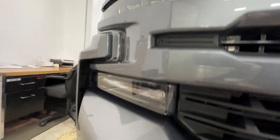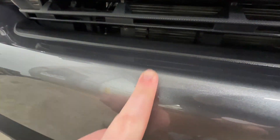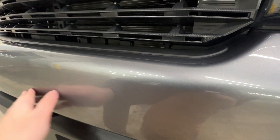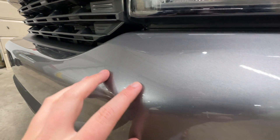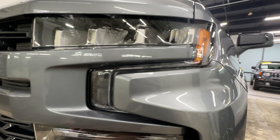Dents, scratches, scuffs — cosmetically just trying to show this truck off. Any kind of imperfections that we could find is what we're looking to show. That way, if you're buying this one online or if you are just coming in, you know exactly what to expect when it gets to you or when you get to the truck.